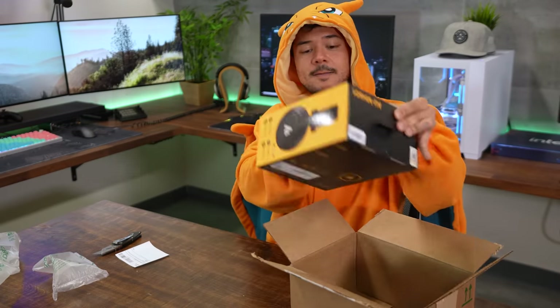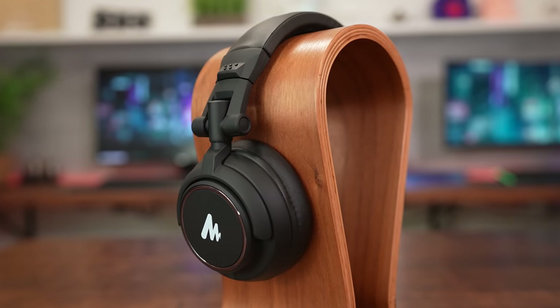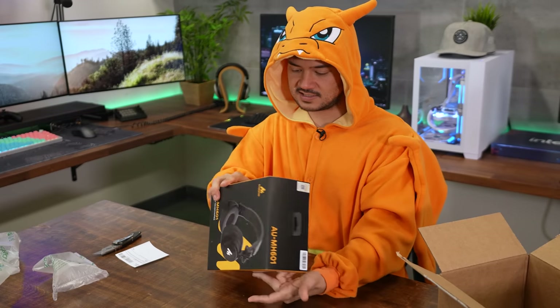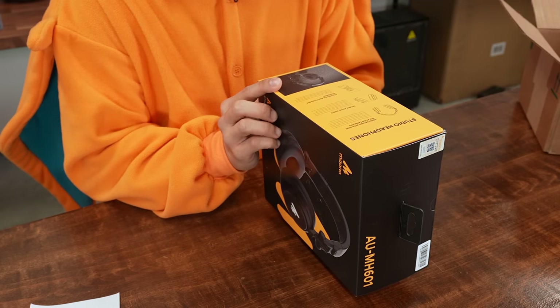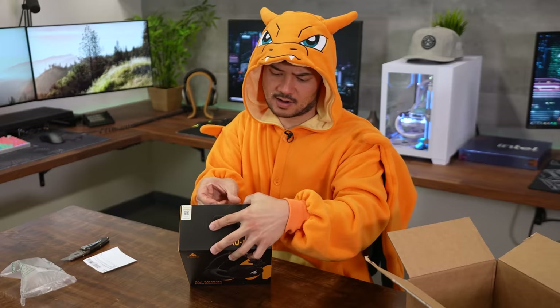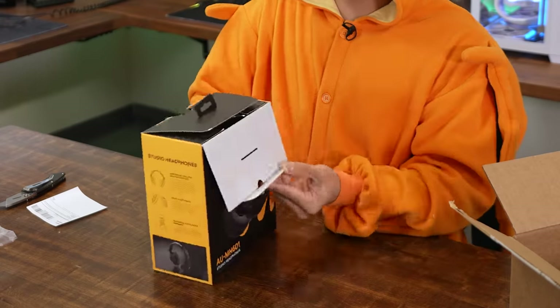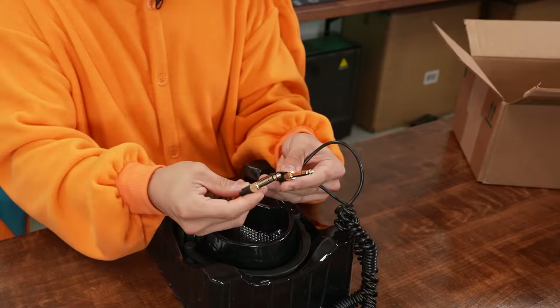Our first product of the day is the Mauno AUMH601 Studio Headphones. Is it a headset or just headphones? I think it's just headphones. 50 millimeter drivers with high isolation earmuffs, double audio ports, adjustable and foldable headband. On the box it says these are professional monitor headphones, but they look kind of budget to me. It's got a coiled cable with quarter inch plugs — we're starting to at least look a little bit professional.